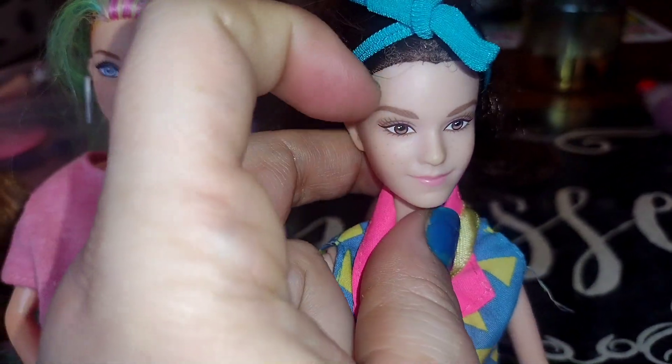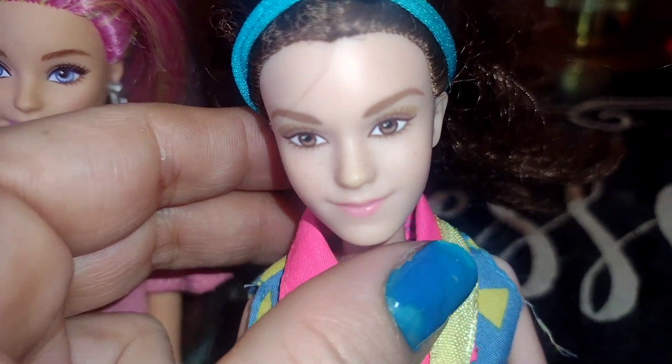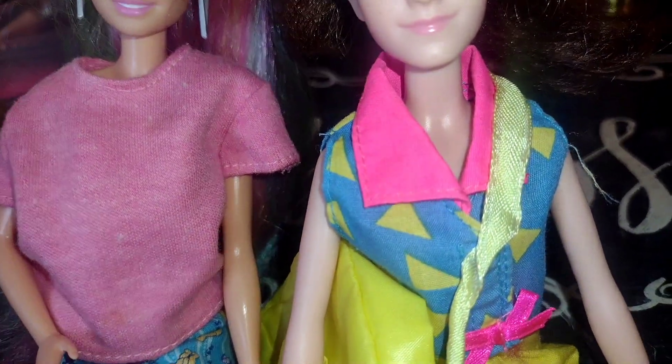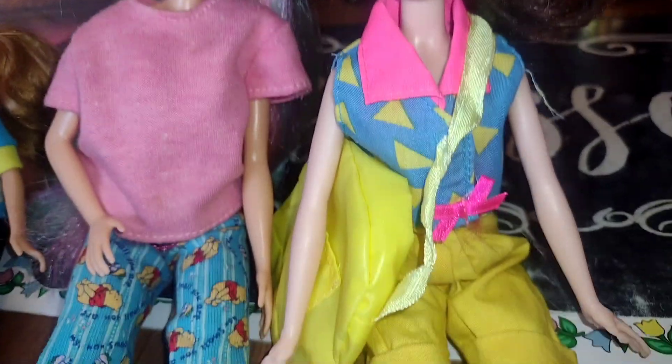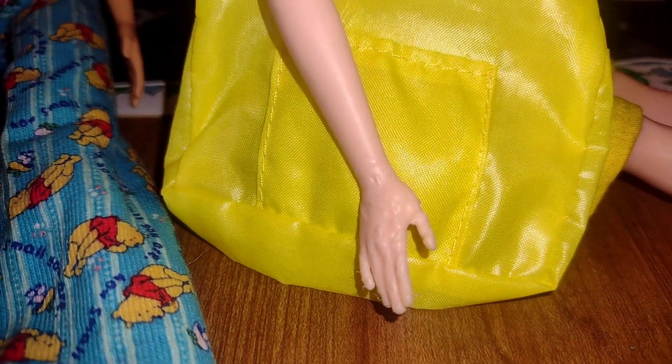This here is Emma Watson as Belle from Beauty and the Beast — my favorite movie of all time. She also played in Harry Potter, which is another favorite movie of mine. She's really cool, I love her outfit. There are her sneakers, but unfortunately her hands are chewed up on both hands. I didn't even realize that, and I wasn't told that by the seller.